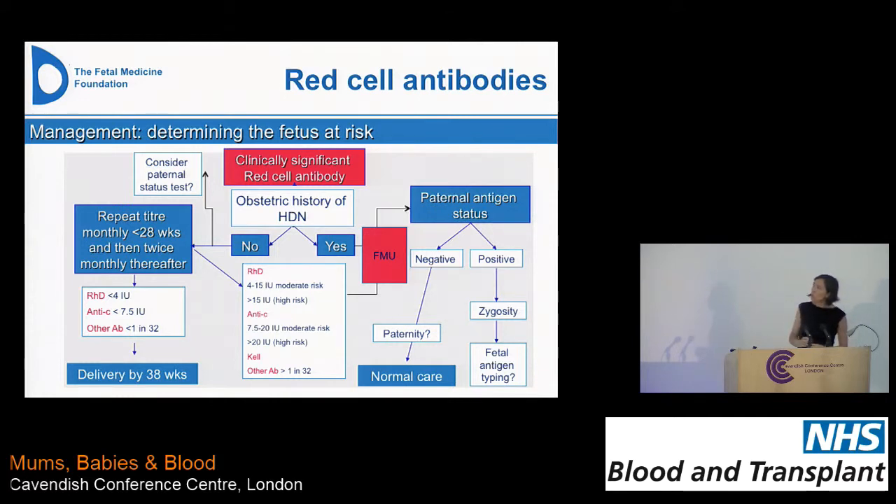I've noted here to consider paternal testing — because if you knew the father wasn't carrying an antigen that would put the fetus at risk, you could argue it doesn't need to be done. But there are always concerns about paternity; studies in London have shown about a 10% non-paternity rate, which is probably why we still carry on doing titer testing for pregnant women. The reason we advise delivery by 38 weeks is because there's always a lag time between taking blood and getting results, and also because boosting of antibody levels is more common in the third trimester.